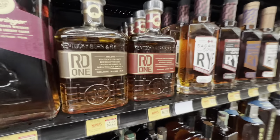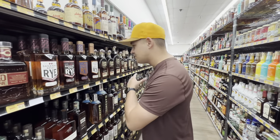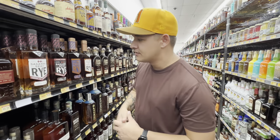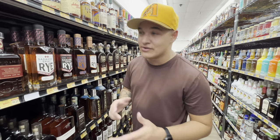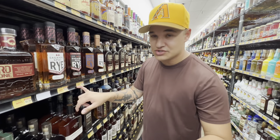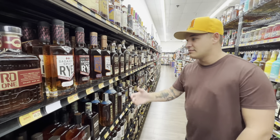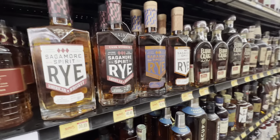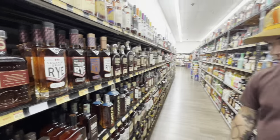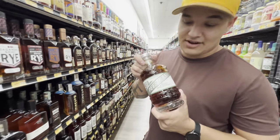Right next to the RD1 they have a bunch of Sagamore Spirits. Sagamore Rise Up is getting big talk in the rye community right now. Someone recommended that if they have the eight-year I need to grab it — I can't wait to get back to Colorado and buy it because I know a store that has the eight-year. The bottle is a pretty cool shape with great labels, and it's some great prices for rye whiskey.